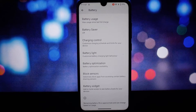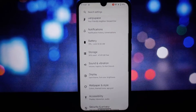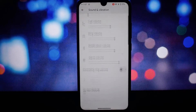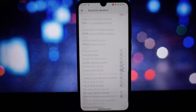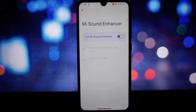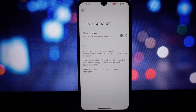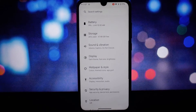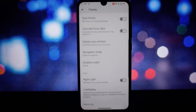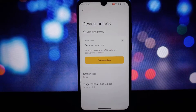DerpFest is known for its customization options — from the status bar to the navigation buttons, you can tweak almost every aspect of the user interface. There are also some unique features baked in that you won't find on other ROMs.